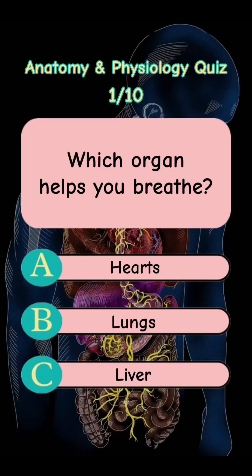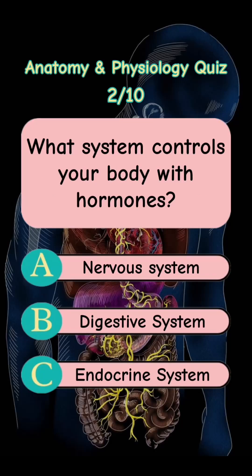Answer is Letter B. Lungs. What system controls your body with hormones? Letter A. Nervous System. Letter B. Digestive System. Letter C. Endocrine System.